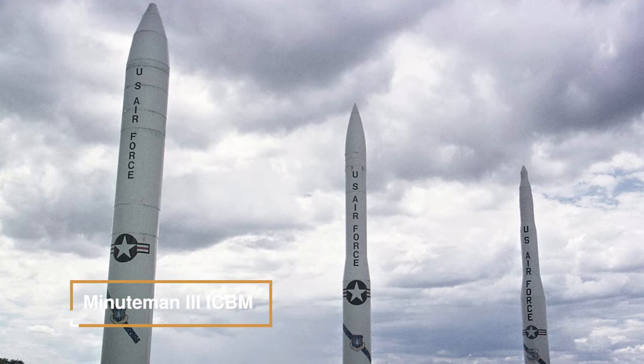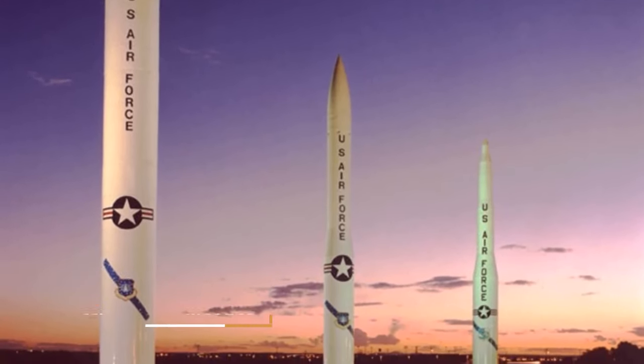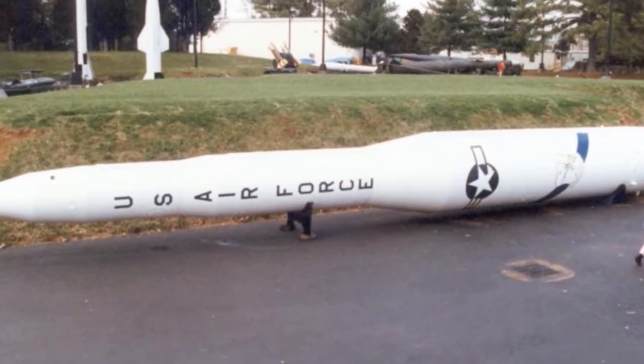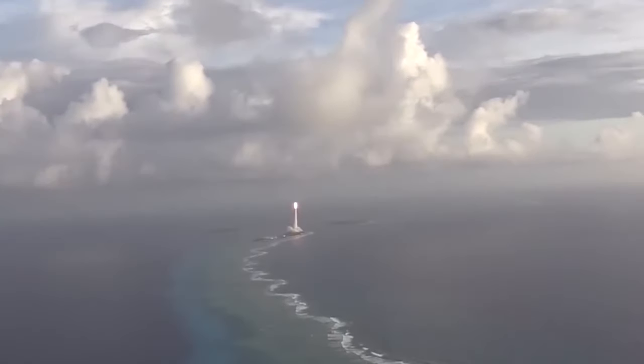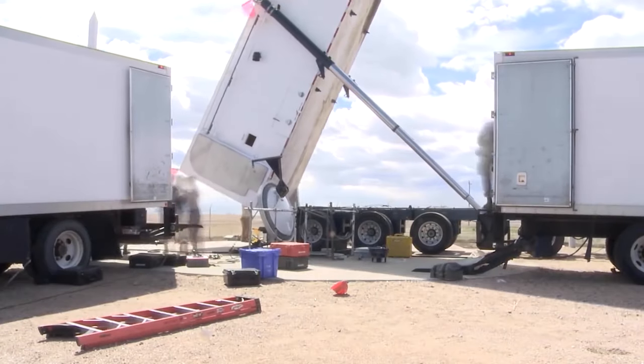The Minuteman III ICBM is a vital element of the nation's strategic defense capabilities. It is securely stored in fortified silos and connected to an underground launch control center through robust cables. Effective communication systems ensure reliable contact between the President, Secretary of Defense, and launch crews.